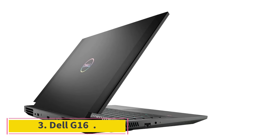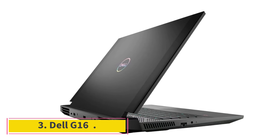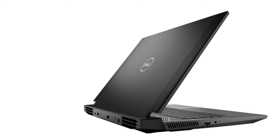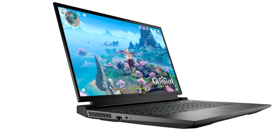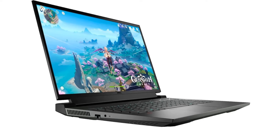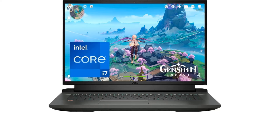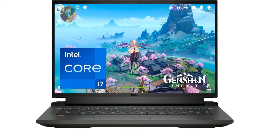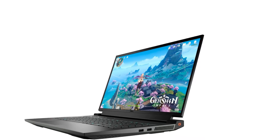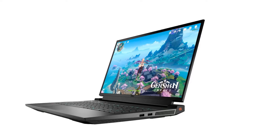Dell G16. The Dell G16 is a good option for both work and play. When it came to processor performance, it smashed the competition to smithereens. The Dell G16 nabbed the top spot in the PCMark 10 benchmark, which measures performance based on general-use tasks like office productivity and video chatting. It also turned in 131 FPS when running the Rise of the Tomb Raider benchmark.